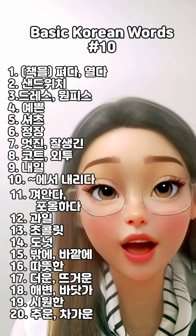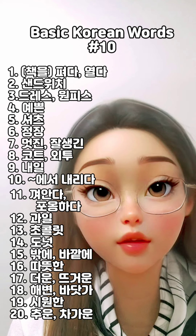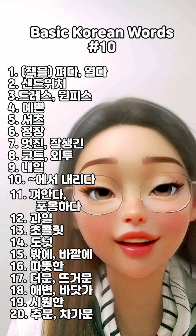Hello, everyone. 안녕하세요. We have another set of 20 Korean English words to improve our vocabulary. Let's start.